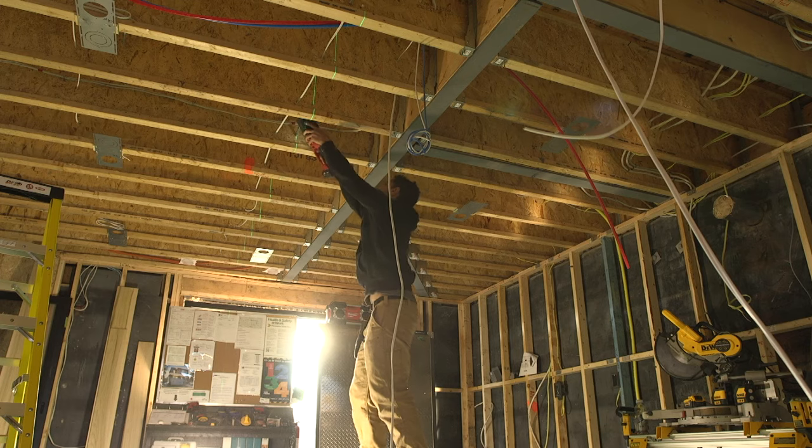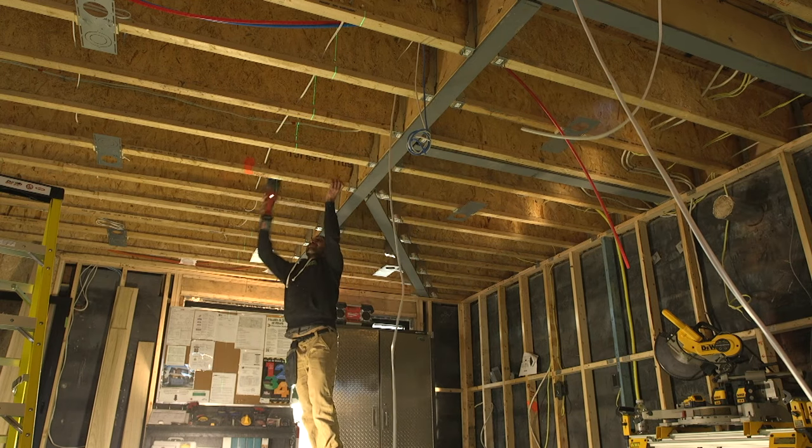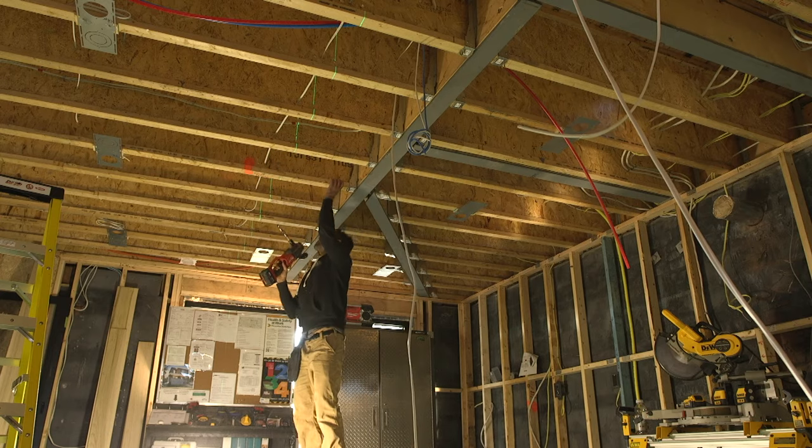Something else to consider — especially if your basement is finished — is having it located closer to your electrical panel, because you're going to need to run wires from the panel to that room to power the heater. You might have to break some drywall, which is why it's easier in a new construction home where you can plan for these things. Once you've determined the size and layout of your sauna, you'll want to determine the size of your heater.